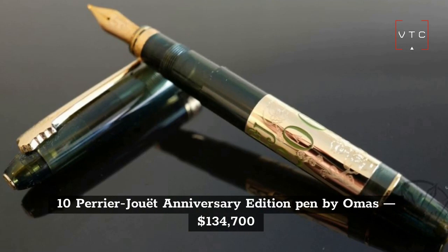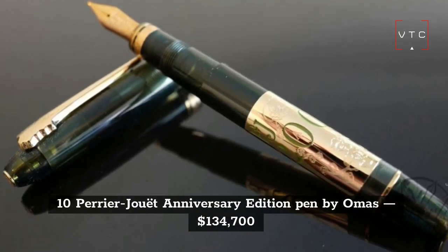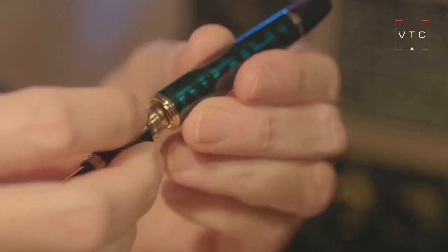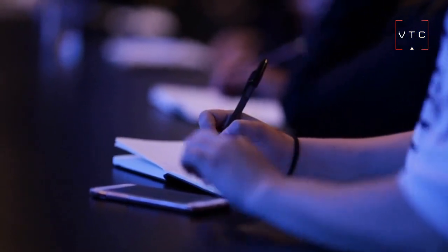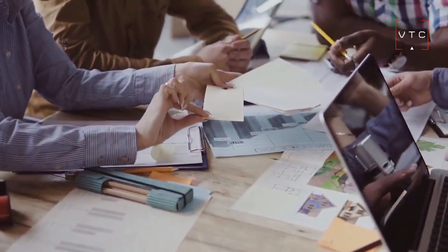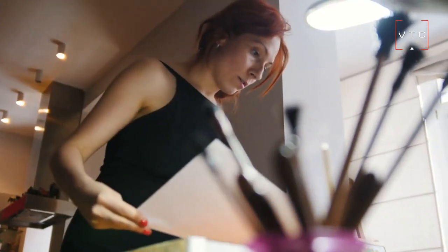The 10th most expensive luxury pen is the Perrier Jouet Anniversary Edition made by Omis, priced at $134,700. It's a limited edition and you can choose your style of pen. The creator behind this pen first started by making champagne. Collectors all over the world know this is a unique piece with impressive materials. The Perrier Jouet Anniversary Edition Pen is truly a work of art.